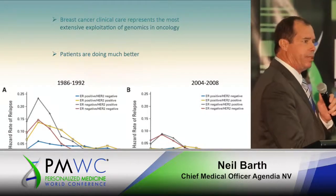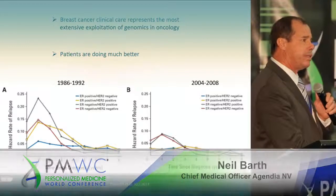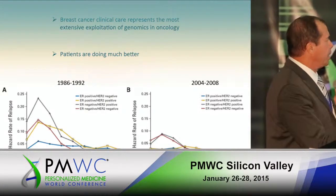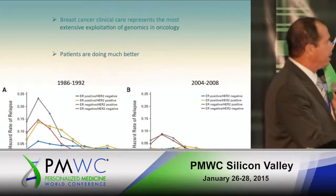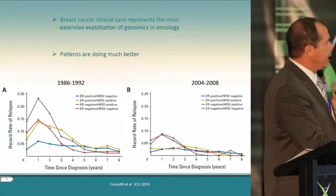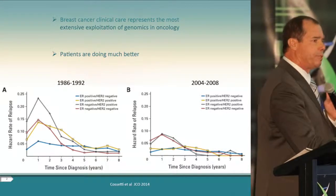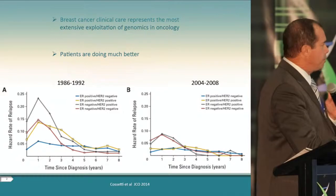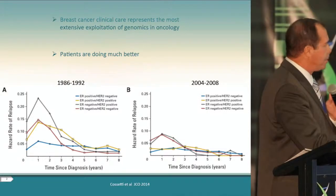This was highlighted in a recent publication by the British Columbia Cancer Agency, in which they looked at a 7,000-patient cohort of women treated by molecular subtyping that examined the hazard ratio of relapse in a cohort of patients from the late 1980s to early 1992 compared to the mid-2000s. The pattern of relapse is similar, but the benefit obtained by using molecular markers in clinical decision making has clearly benefited the ER negative and HER2 positive cohorts.